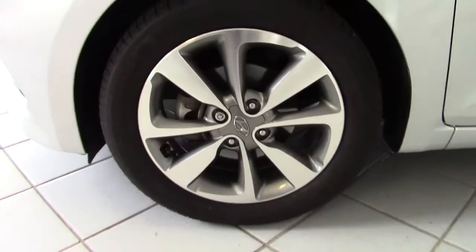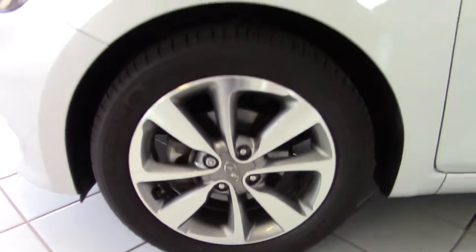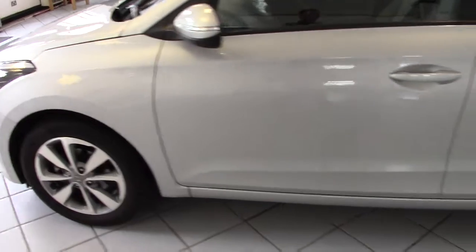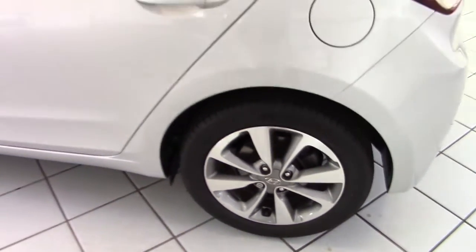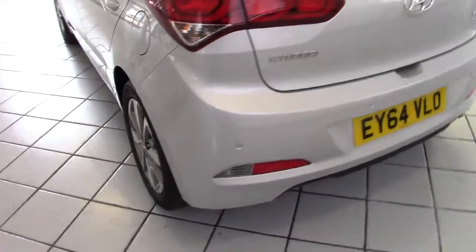It's got these nice two-tone silver and grey alloy wheels. They're 16-inch alloys and all of them are in unscuffed, clean and tidy condition with very good tyres on as well. Michelin tyres fitted to the car, so good quality tyres.